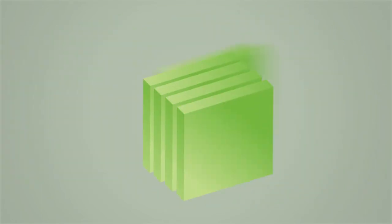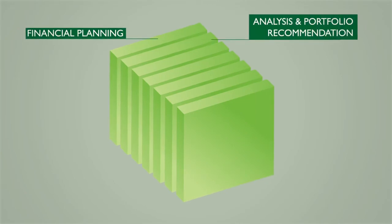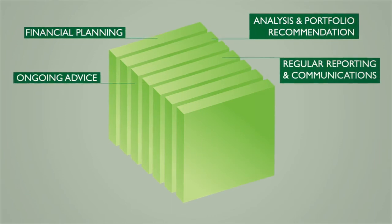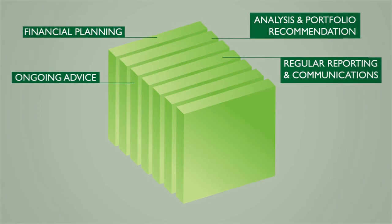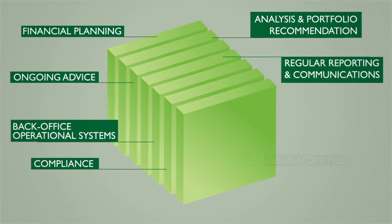These costs may cover a variety of business needs, including the cost of advice such as financial planning, analysis and portfolio recommendation, ongoing advice, and regular reporting and communication with you. It also covers dealership costs such as the costs of back office operational systems, compliance oversight, and regulatory fees.